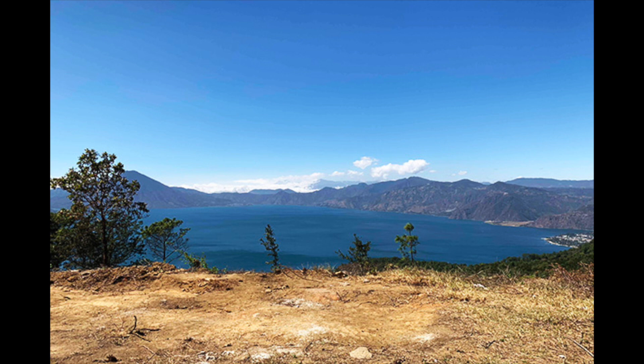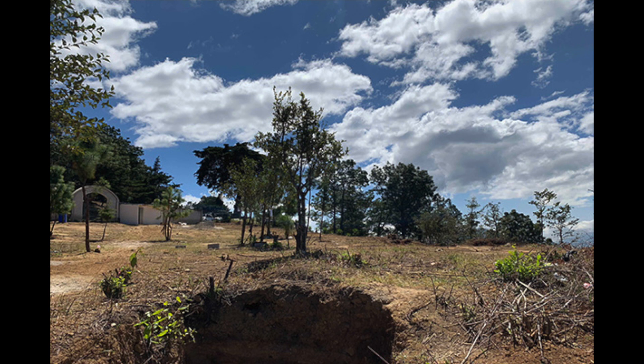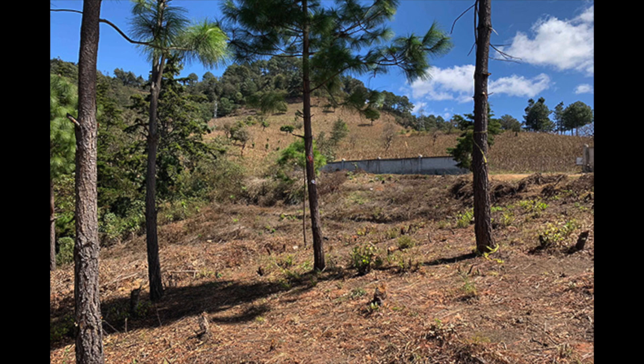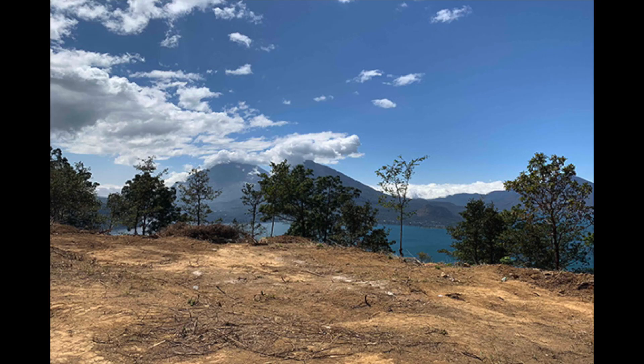This is a view from the main part of the property where you can see Panajachel on the right. This is a view from the center to the back — there's a wall at road level, it's pretty flat with a nice arch wall build, and this is also the view towards the volcano.